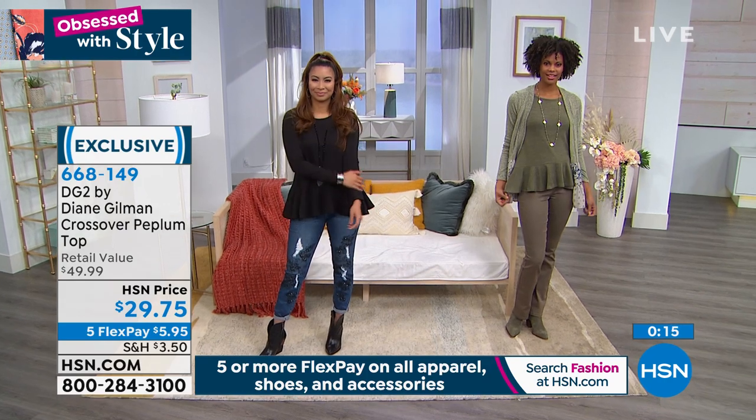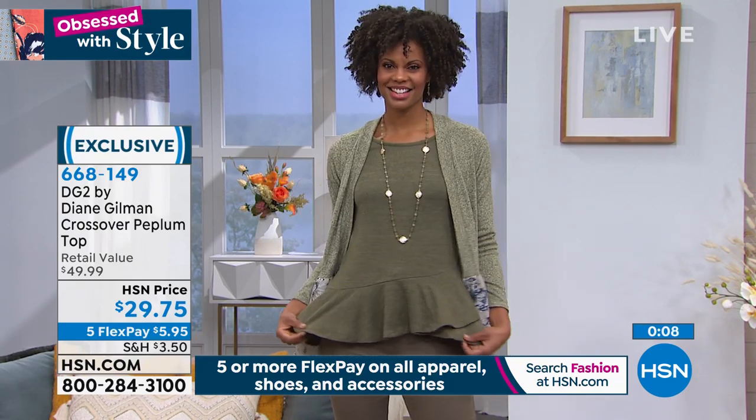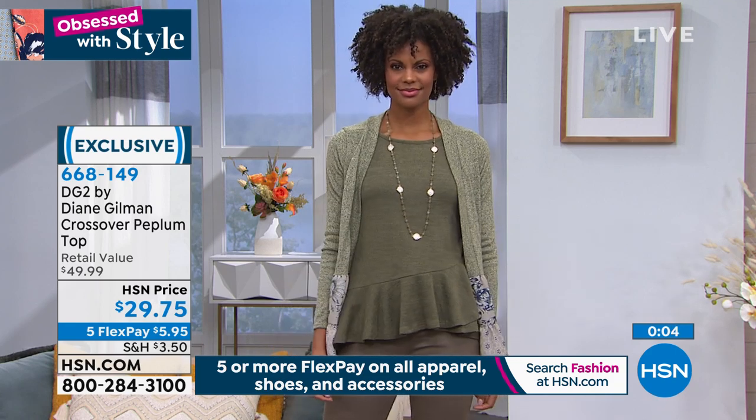Made even more exciting by the fact that you have five flex pay — $5.95. On any credit card, debit card, or PayPal, there's no interest at all. If you have the HSN card, $4.96. And again, I want to talk about this because it ends tomorrow.